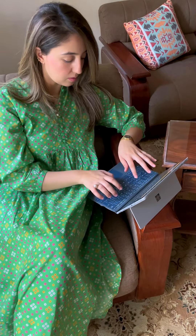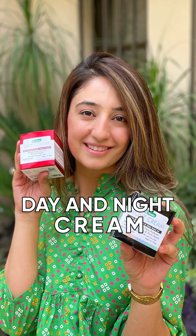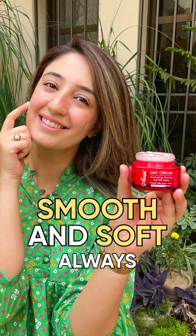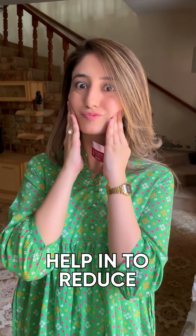So for busy women like us, Dr. Romia has introduced a powerful duo of day and night cream. Let's talk about the day cream, which is just perfect. It provides deep hydration which helps your skin stay smooth and soft all day. This boosts your natural radiance and also offers anti-aging benefits, helping to reduce fine lines and wrinkles for a youthful and glowing complexion.